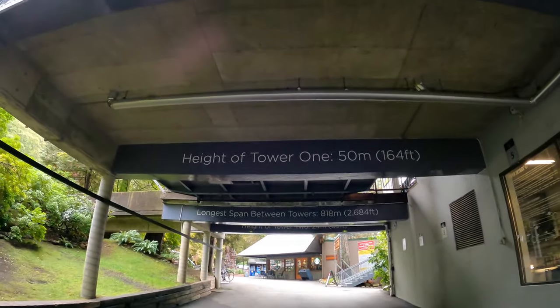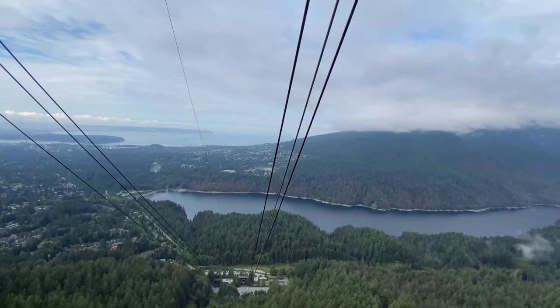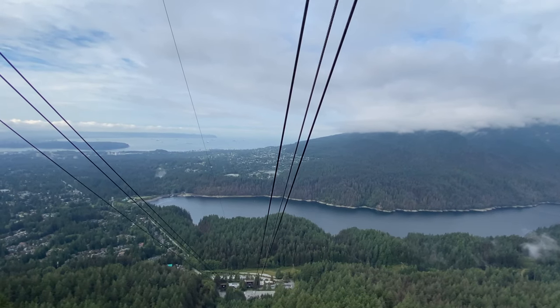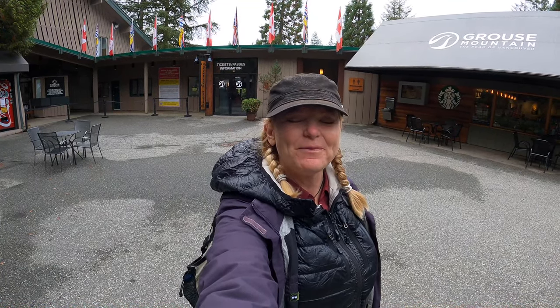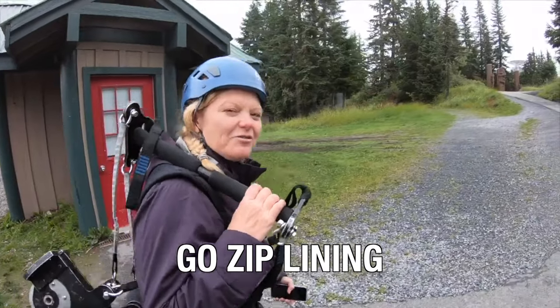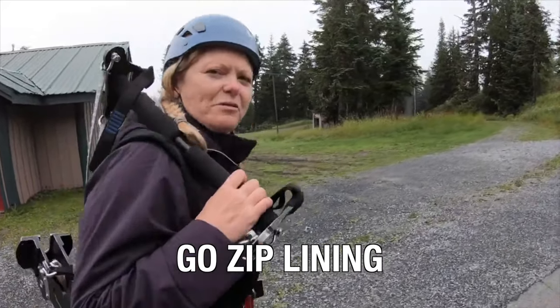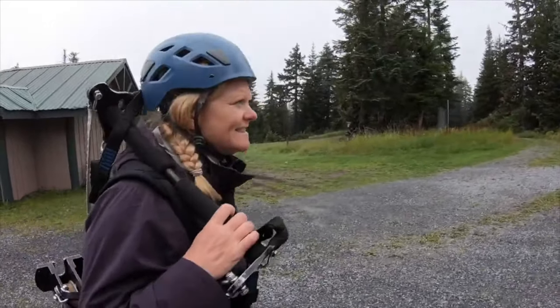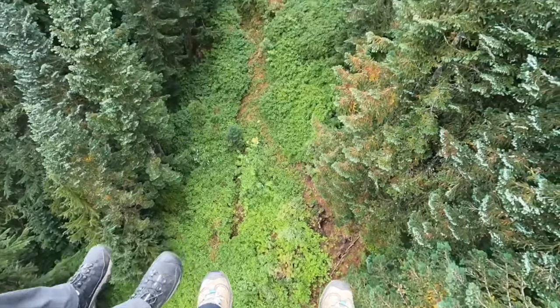If you can book an excursion to Grouse Mountain, we highly recommend it — it has amazing views and is filled with adventures. We went to Grouse Mountain in North Vancouver to do some zip lining, taking the gondola up before the zip line adventure. We did zip lining with Mountain Ziplines on Grouse Mountain, and it's also offered on many stops on both the land and sea portions of Alaskan cruises.